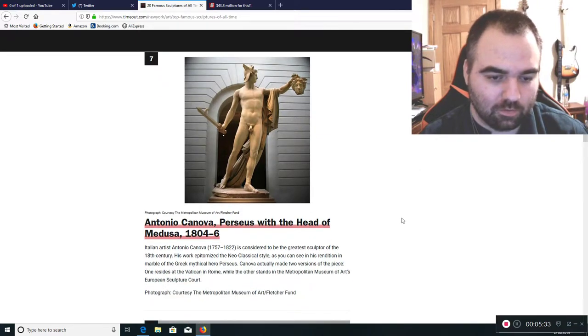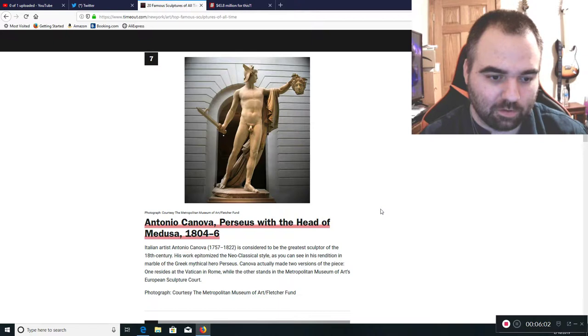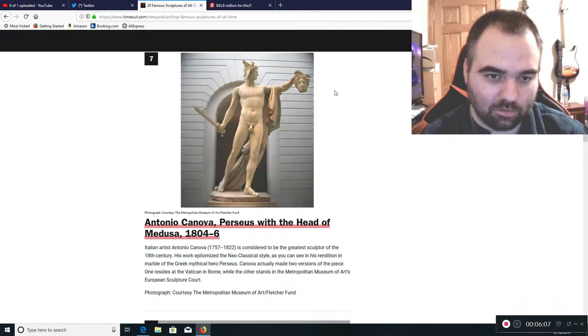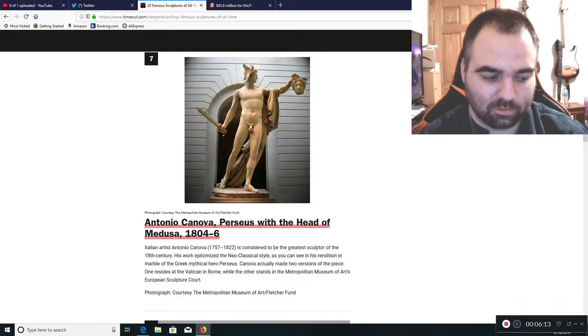Antonio Canova's Perseus with the Head of Medusa breaks from the biblical style and goes into a neoclassical style. It's something most people would care for as a very classy style of art. You see nudity with it, but it's still done in a very classical style.